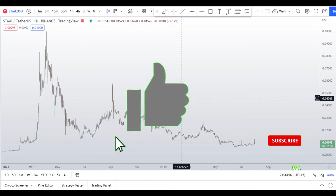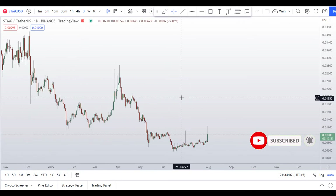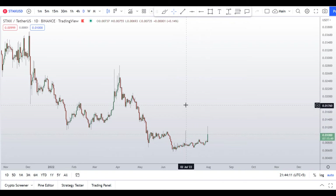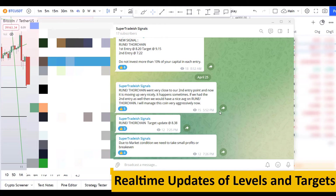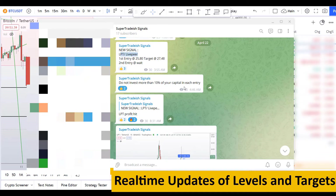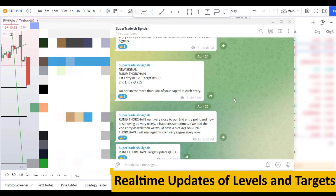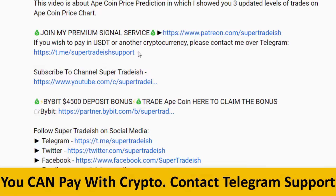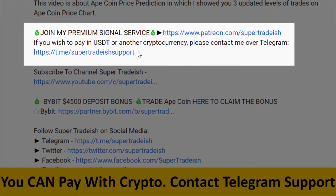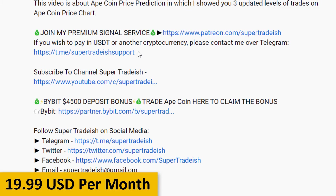Please smash the like button, subscribe to this YouTube channel, hit the bell notification, and put your favorite altcoin in the comment box so I can analyze it for you. If you want to join my premium signal service where I give real-time updates on levels and targets with commentary, check out the link in the description. This signal service is very cheap — only $19 per month.